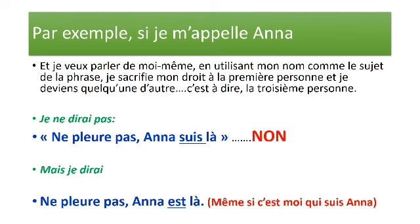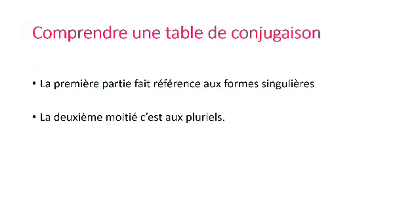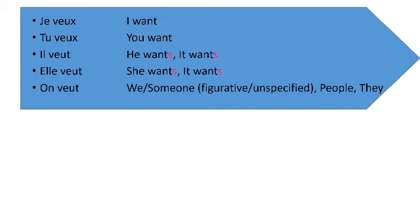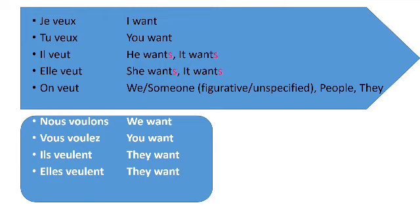Alors, je ne dirais pas « ne pleure pas, Anna, suis-la », mais je dirais « ne pleure pas, Anna est là », même si c'est moi qui suis Anna. On va continuer avec la compréhension d'une table de conjugaison. Si vous voyez une table de conjugaison, vous ferez dans votre tête une division en deux parties : la première partie fait référence aux formes singulières, la deuxième moitié c'est au pluriel. « Je » c'est pour moi, comme une personne seule. « Nous » c'est quand je fais partie d'un groupe. C'est le pluriel de « je ». « Je veux », « tu veux », « il veut », « elle veut », « on veut » — singulier. La deuxième partie c'est pluriel. Pour les débutants, vous ferez ce calcul dans votre tête pour aider votre conjugaison.